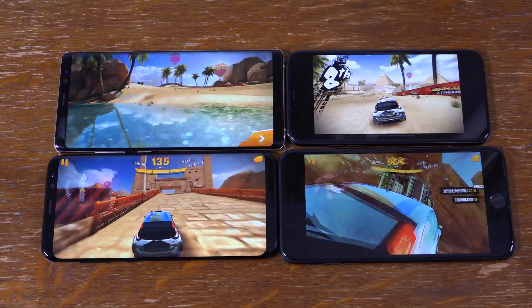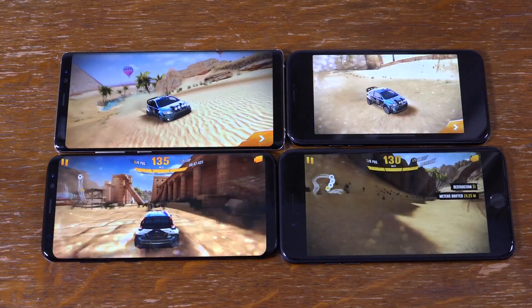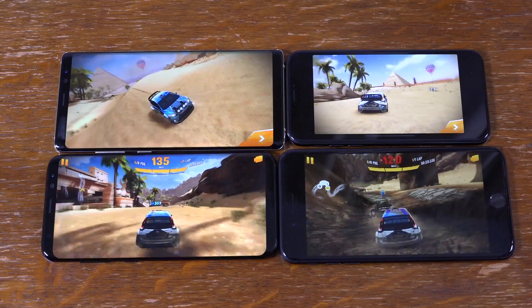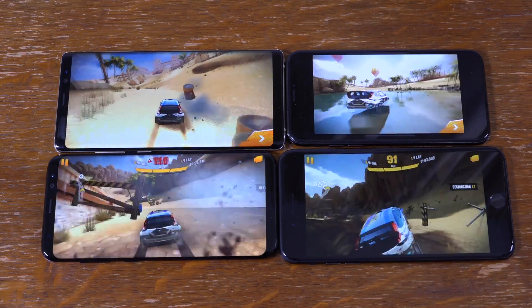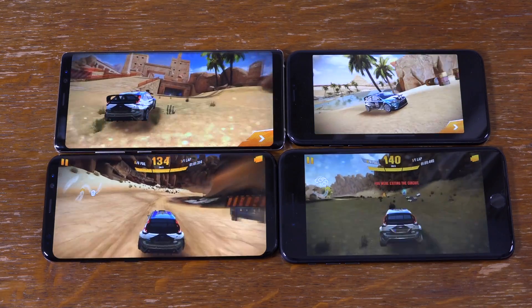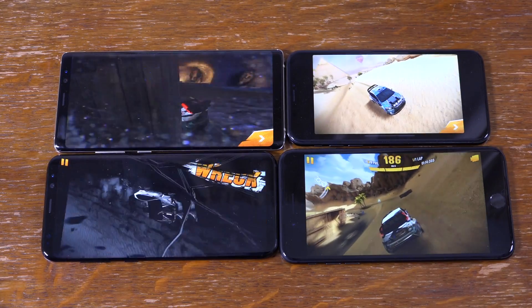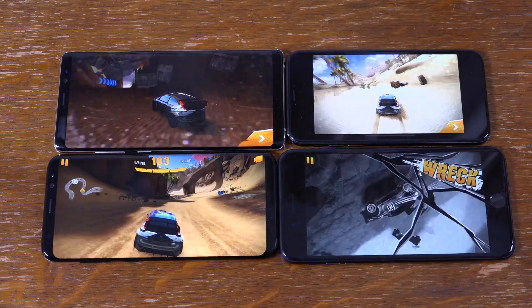Hey guys, so it's 2 hours later and we want to check out the battery performance after playing 2 games, not just 1. I couldn't actually continue with the Need for Speed without getting my wallet out, so I changed to Astral Extreme about halfway through. So I'm very interested to see which one has won when it comes to battery performance — we're going to find out now.